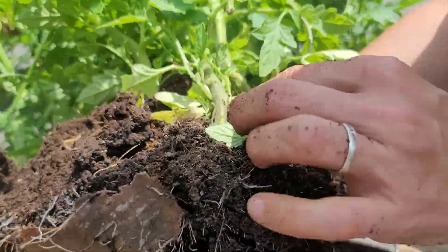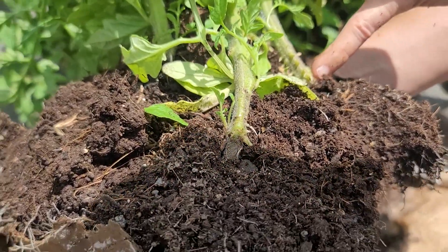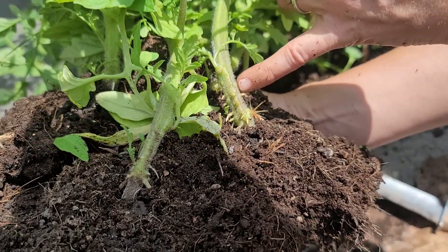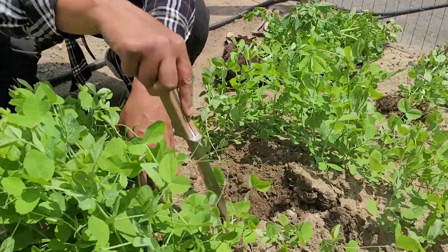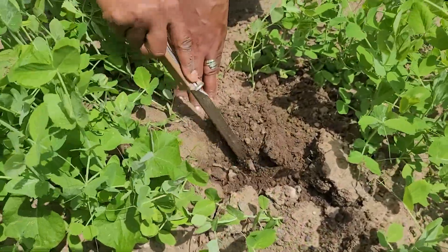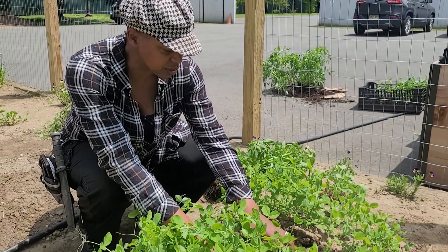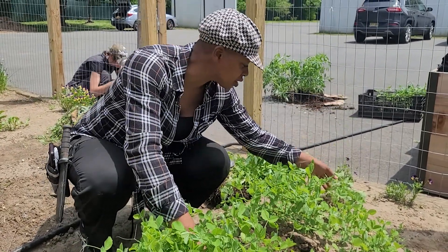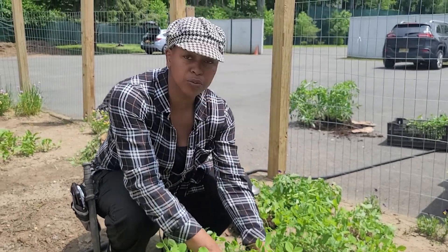You can see in these transplants how the tomato's main stem will send out roots really indefinitely. One of the things about tomatoes is that the stems will grow roots, which is wonderful because you can take advantage of that to create a massive root system for your tomatoes.